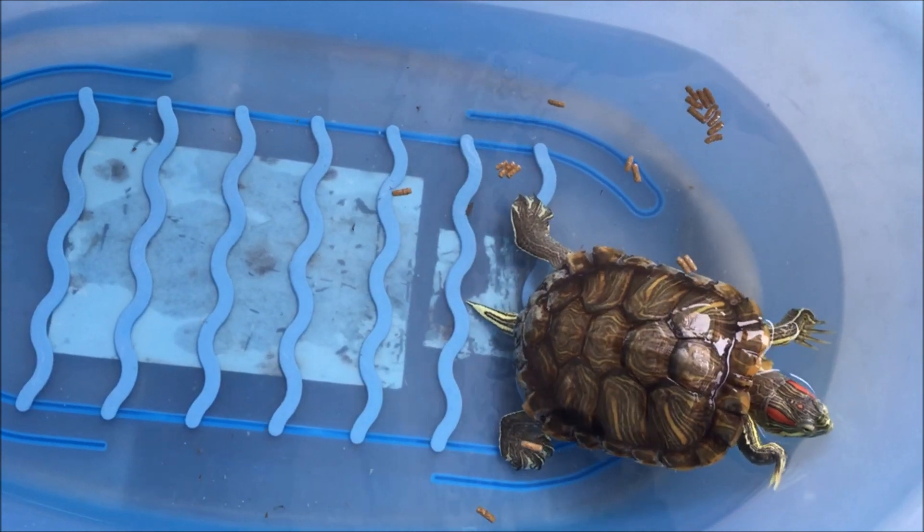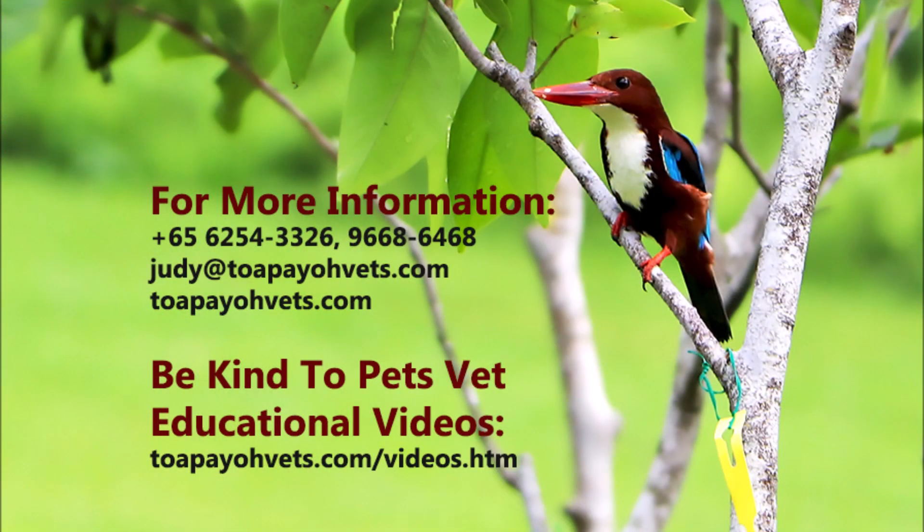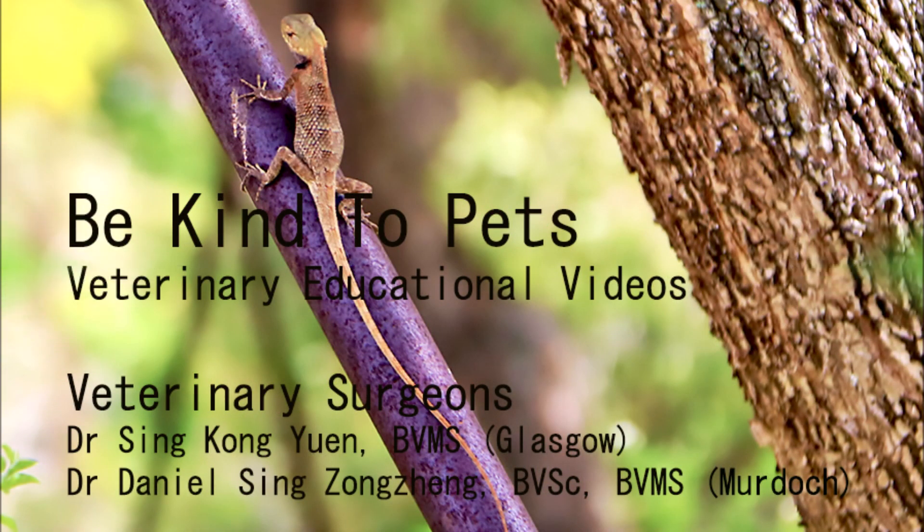I hope you learned something through this video. If you find these signs in your pet, please visit topayavets.com for more information. Thank you for watching.